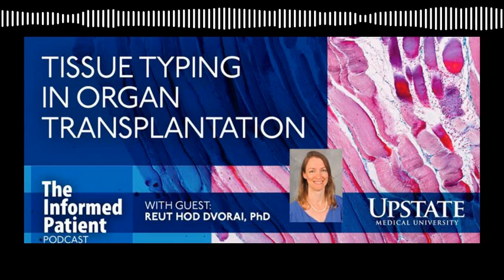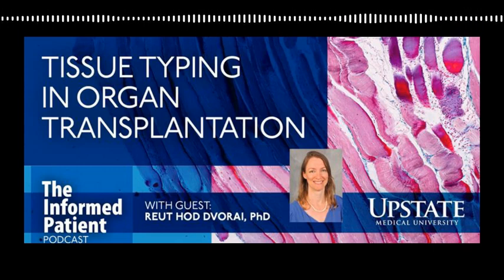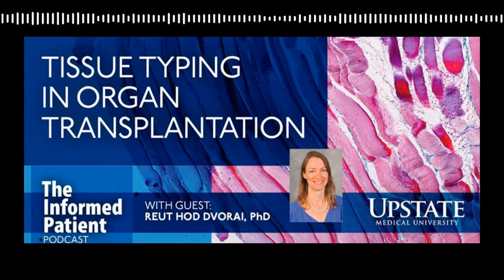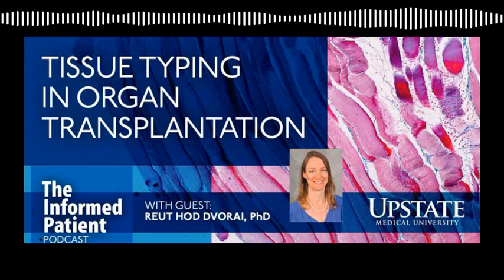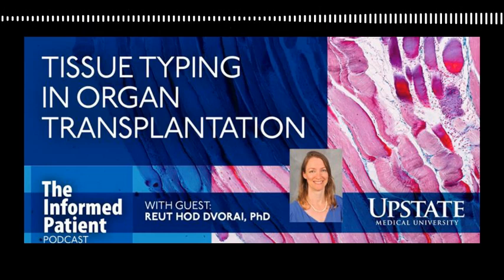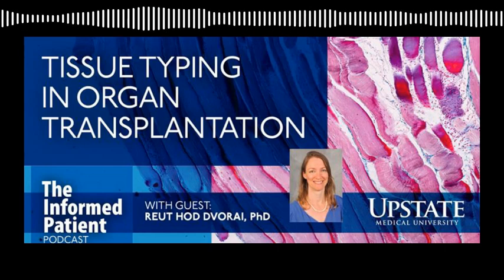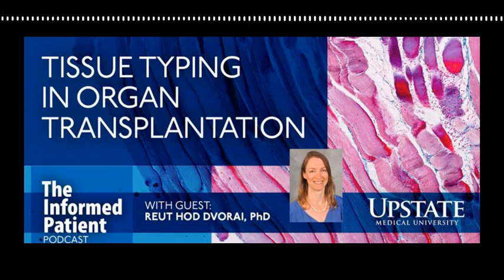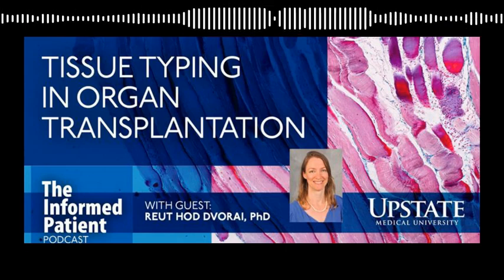Thank you for taking the time to explain this to us, Dr. Hode-Devoray. Of course, thank you for having me. My guest has been Dr. Rayut Hode-Devoray, an assistant professor and director of clinical pathology histocompatibility at Upstate. The Informed Patient is a podcast covering health, science, and medicine, brought to you by Upstate Medical University in Syracuse, New York, and produced by Jim Howe. Find our archive of previous episodes at upstate.edu/inform. This is your host, Amber Smith, thanking you for listening.